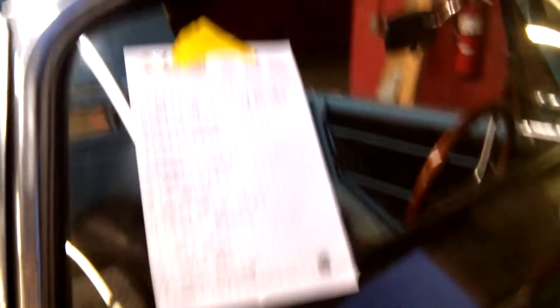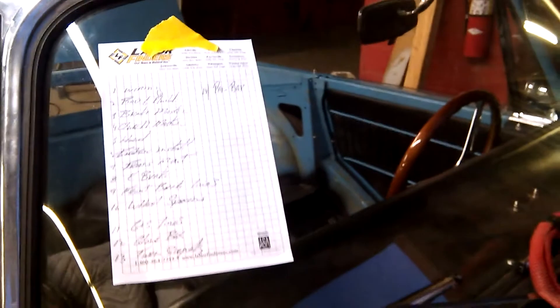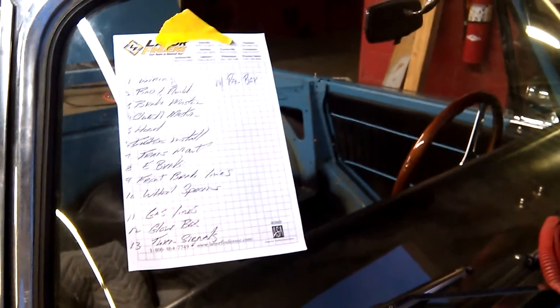The suspension's up, the headers are in, the rear end's in. The gas tanks are there. The battery material still has to go back in, and there's some more wiring. There's a list of 14 items that has to be checked off for this to be totally done, so it's coming along.